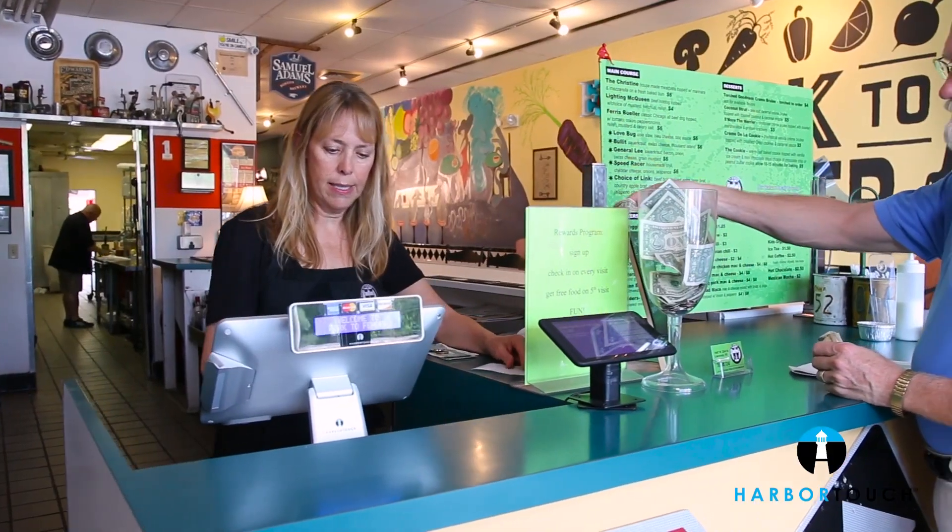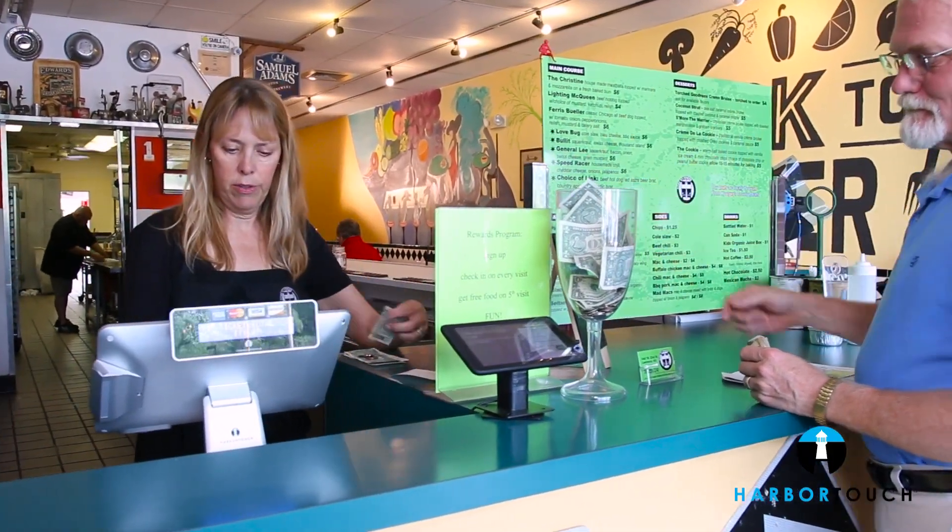The great part is that even if you don't know how to do something you can usually figure it out pretty quickly since the system is so intuitive. And if that doesn't work, then help is just a phone call away.